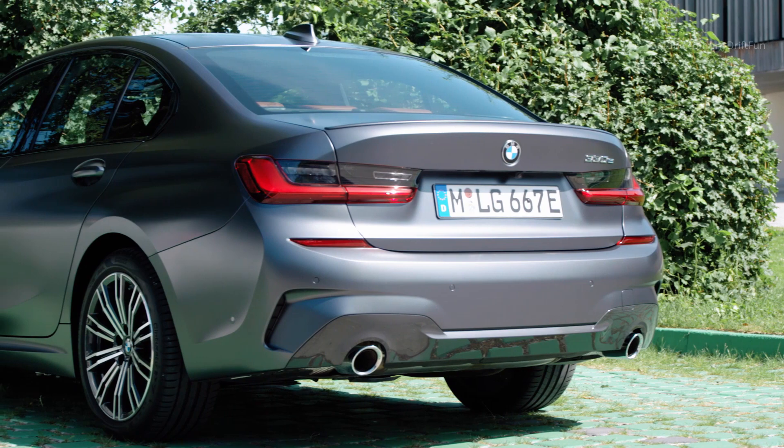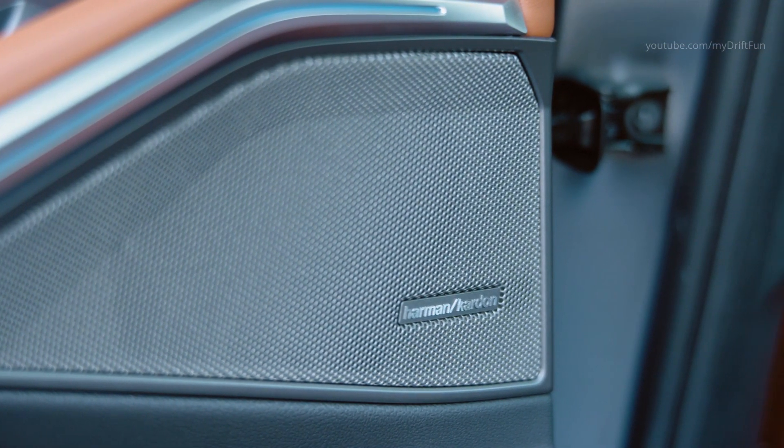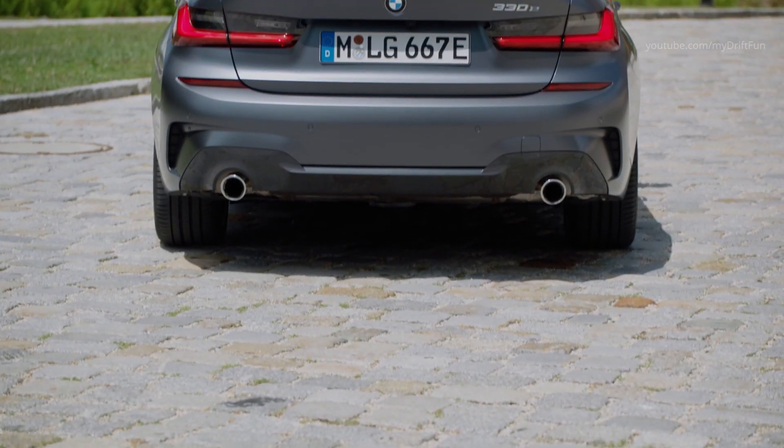The new BMW 330e sedan sprints from 0 to 100 kilometers per hour (62 miles per hour) in 5.9 seconds, en route to a top speed of 230 kilometers per hour (143 miles per hour). The driving experience is accompanied by a model-specific and emotionally engaging drive system note which also finds its way into the interior.